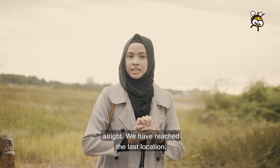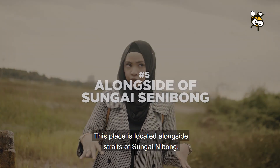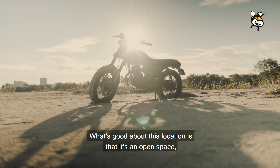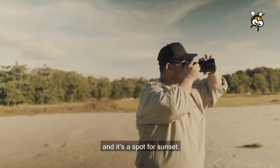Alright, we have reached the last location. This place is located alongside the straits of Sungai Nibong, and you can access it from EDL Highway. What's great about this location is that it's an open space and a perfect spot for sunset photography.